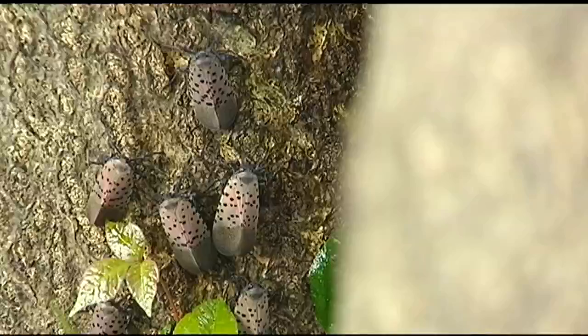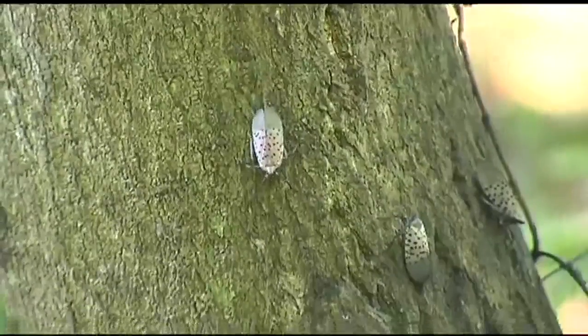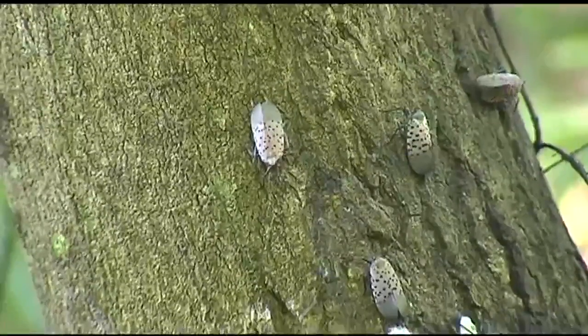The adults are black with white spots and have red on their wings. They're about an inch and a half long. Then they lay eggs in September before dying off as soon as it gets cold in December. Each egg mass holds about 30 to 50 eggs, and each female can put about 5 to 7 egg masses out.